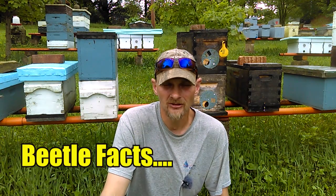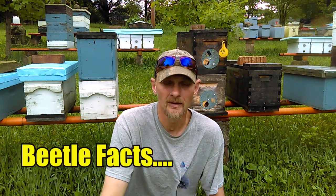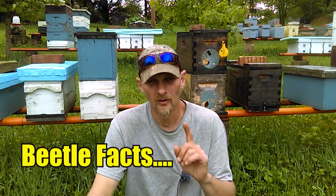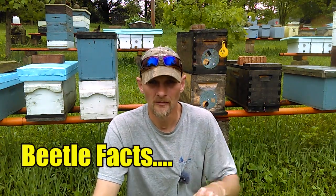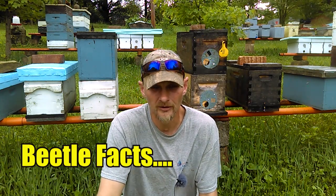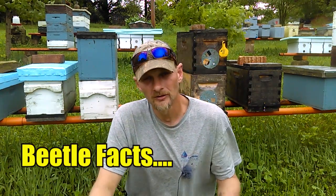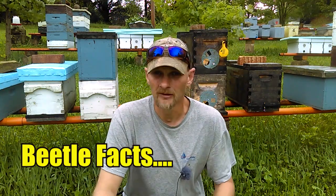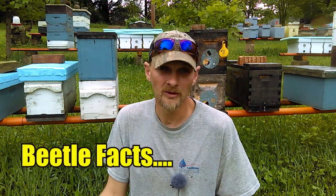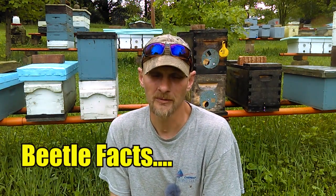After about six to fourteen days of chewing on your brood, honey, and comb, the larvae will try to exit the hive. The goal of the larvae is to pupate in the soil — it exits the hive, falls out into the dirt, and bores down to pupate. It remains in the soil anywhere from two to twelve weeks depending on environment and temperatures. In summer it's probably closer to two weeks; in colder periods, closer to twelve weeks.